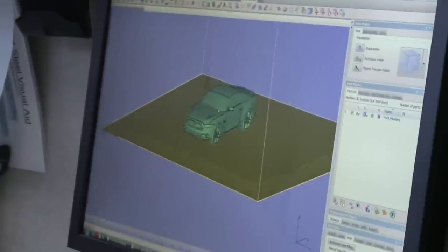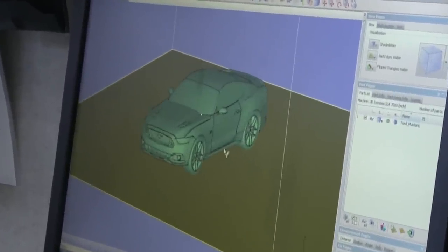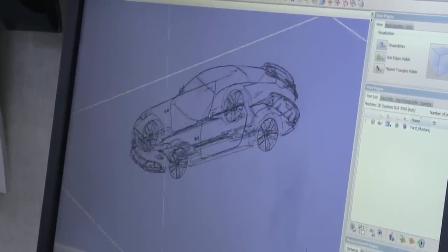That was fun. We got the design from the design studio — this is basically the brand new 2015 Mustang that we're going to replicate. We're printing this all-new Mustang out of plastic here. 3D Systems is printing the same Mustang out of chocolate and out of candy.